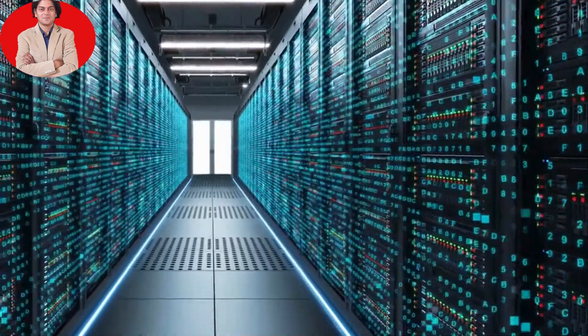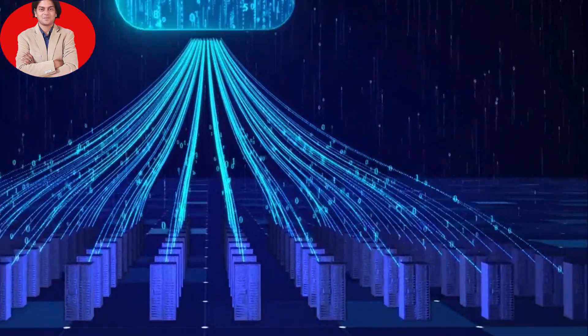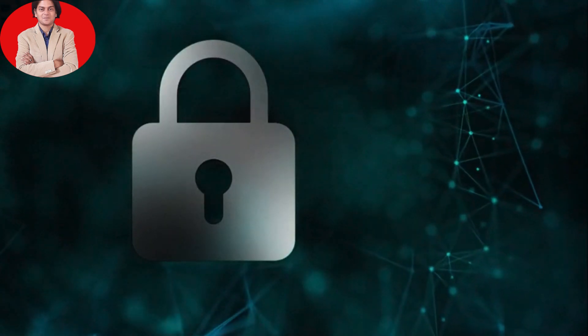3. Data backups. Regularly backup your important files to an external hard drive or cloud storage. This protects your data in case of hardware failure or data loss.